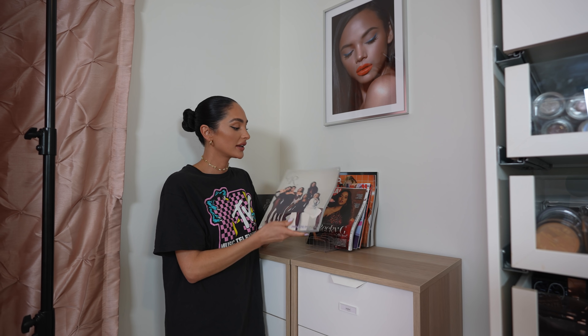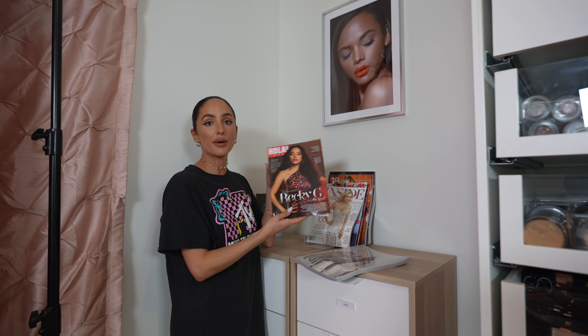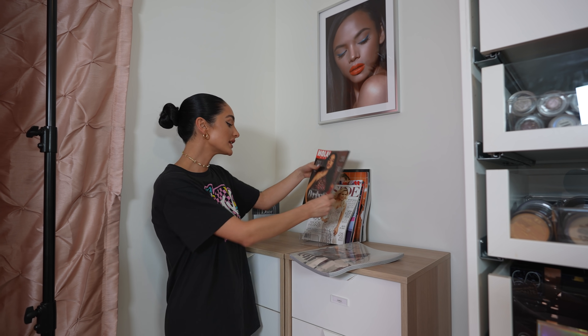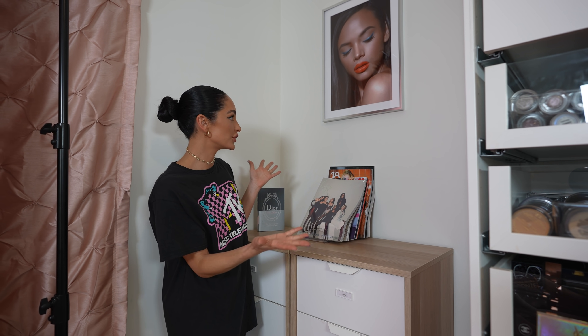This is the CR Fashion Book, still in the packaging — I didn't even want to open it. My girls, the Kardashians. This is Ola Magazine, Becky G. I love to keep these out. It just reminds me how far I've come in my career, and yeah, I feel like it just looks cute up here.